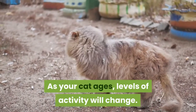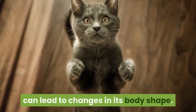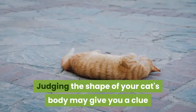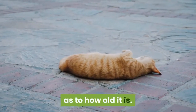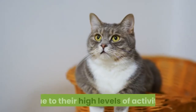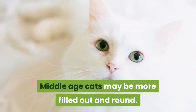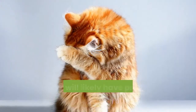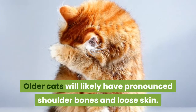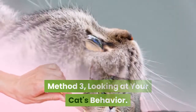Notice your cat's body type. As your cat ages, levels of activity will change, and these changes can lead to changes in its body shape. Young cats tend towards being lean and muscular due to their high levels of activity. Middle-aged cats may be more filled out and round. Older cats will likely have pronounced shoulder bones and loose skin.